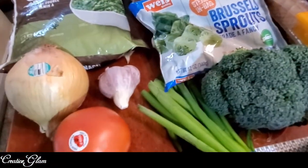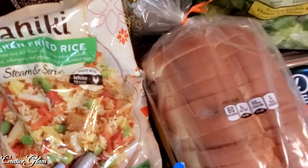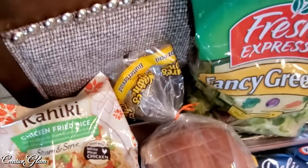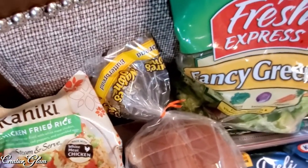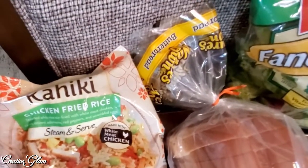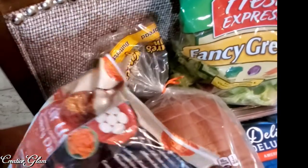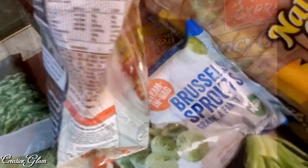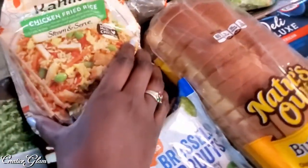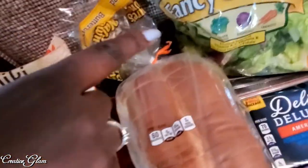I also picked up some frozen vegetables — Brussels sprouts and spinach. And I also got some of this fried rice — I've never had it before. It has steamed white rice with chicken, carrots, onions, edamame, red peppers, and scrambled eggs. It's 370 calories per serving, and this whole bag is only considered two servings. I got some salad — love the salads.